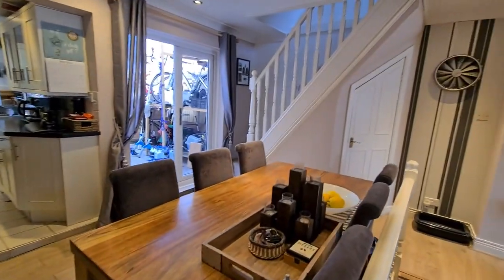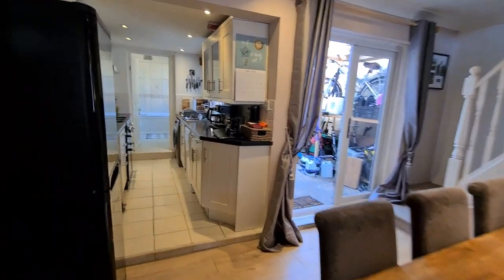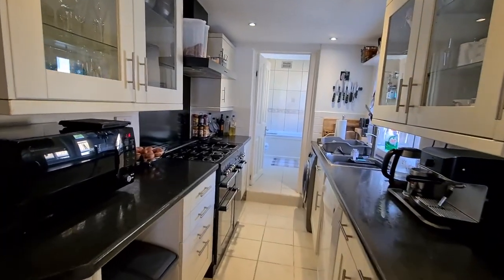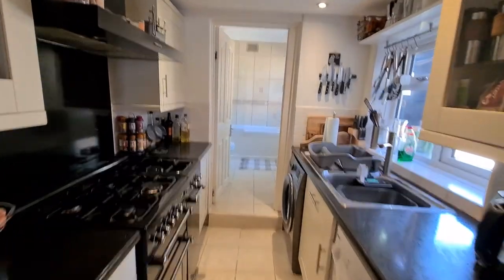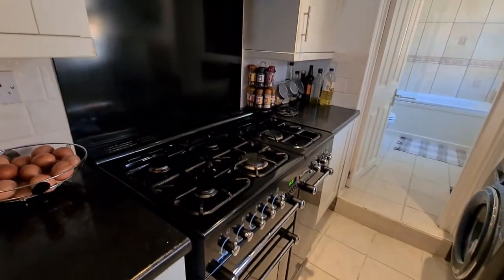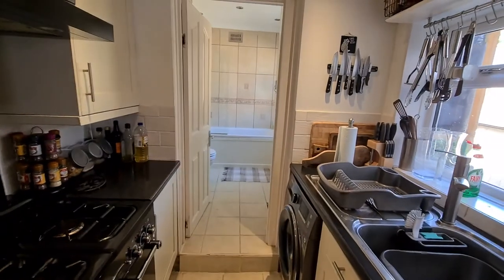There's a dining area just here. It leads nicely onto the kitchen, which is in lovely condition — plenty of worktop space and a fair bit of cupboard space as well, considering there's a big Rangemaster cooker here. The plan is for that to stay with the property, but that's up for negotiation.